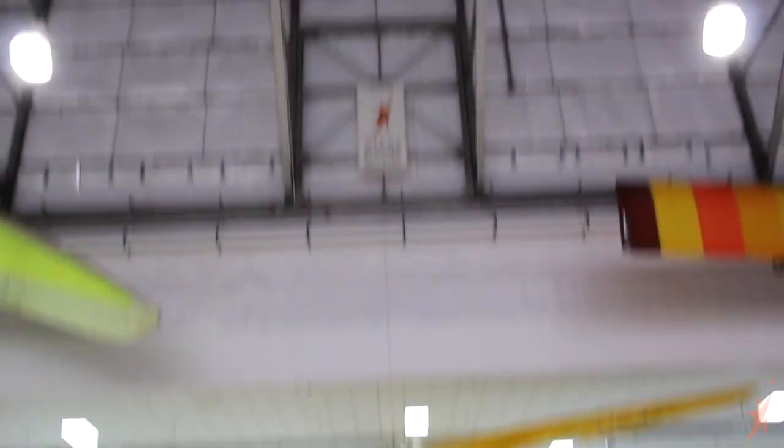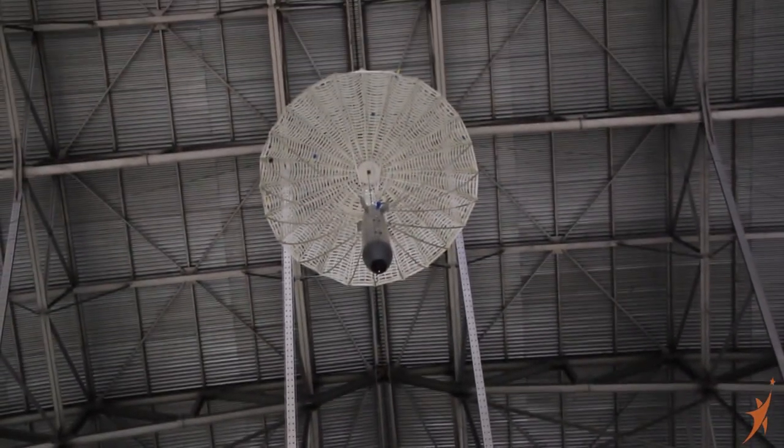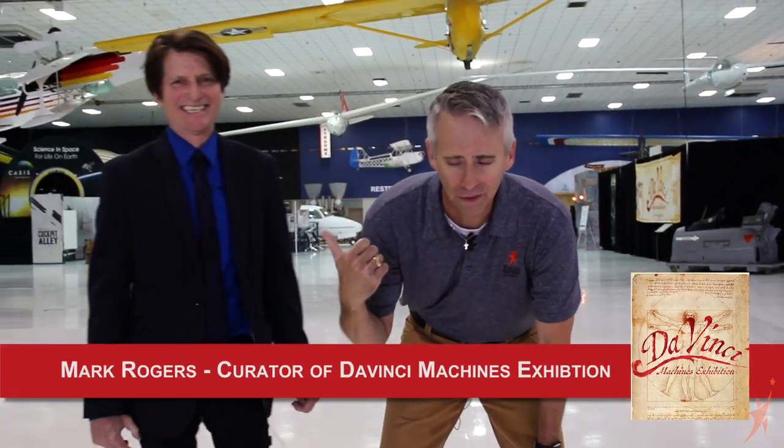I'm standing beneath a B61 nuclear weapon. Now what does that have to do with Da Vinci? Nothing — absolutely nothing. But the parachute that it's hanging from has everything to do with Da Vinci, because Da Vinci invented the parachute. I'm not Da Vinci smart — I'm plain smart. So I've got Mark Rogers over here who is Da Vinci smart, like screaming Da Vinci smart.